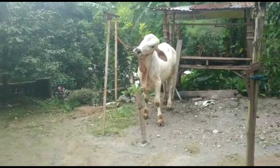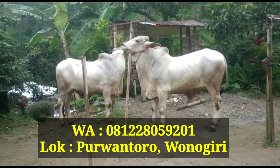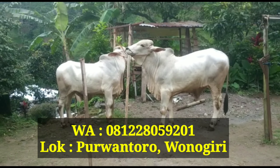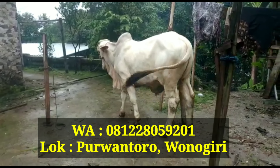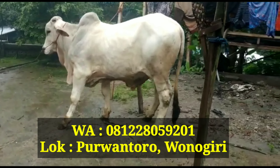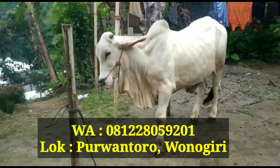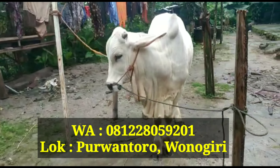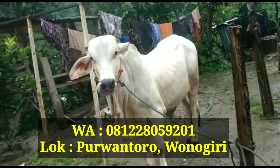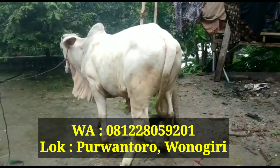Monggo teman-teman yang mau nambah koleksi atau mau koleksi baru, silahkan hubungi saya di nomor 081-228-059-201. Atau bisa datang langsung ke kandang. Nanti bisa dipantau di kandang sapi Pedia Wonogiri. Kebetulan sapi ini saya video masih di rumah kolega saya, belum saya bawa pulang. Tapi kalau teman-teman mau ngecek langsung, bisa nanti langsung saya bawa pulang dan silahkan dicek di kandang saya.